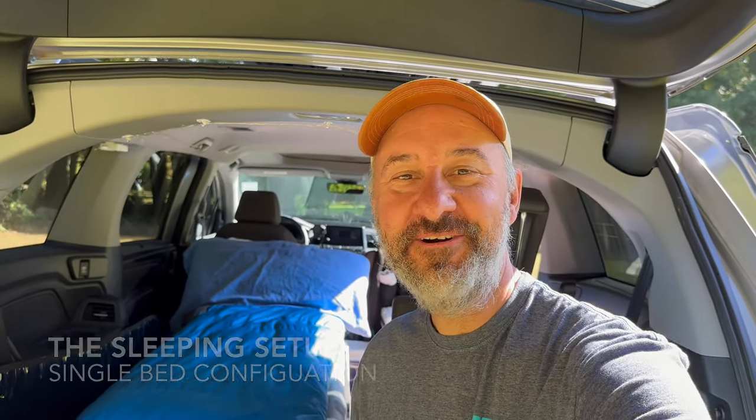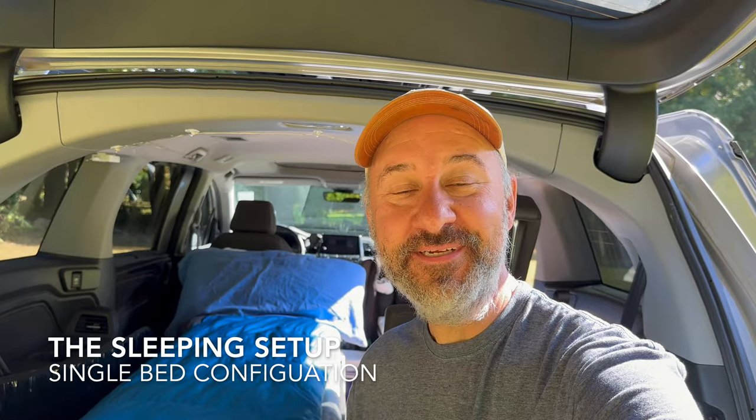Let's dig in. When I watch YouTube videos about custom van build-outs, I'm always interested primarily in the sleeping setup, so I won't keep you waiting. I'm relatively tall — I'm 6'3" — so having a setup that was going to be comfortable for me was important. I think I succeeded. I know I succeeded. I've just spent the last 10 nights in this van sleeping comfortably. So let's investigate the bed setup.